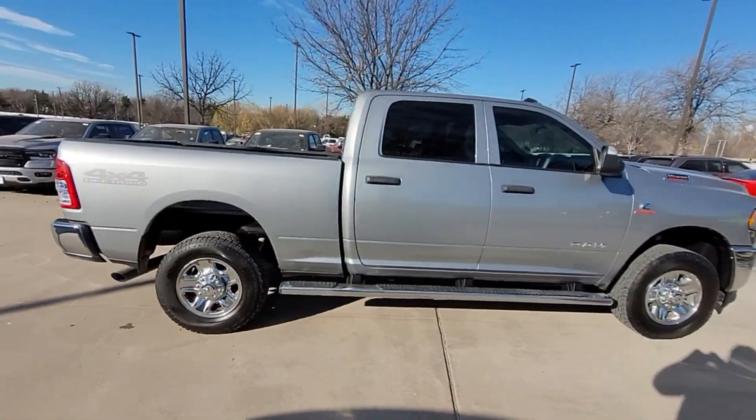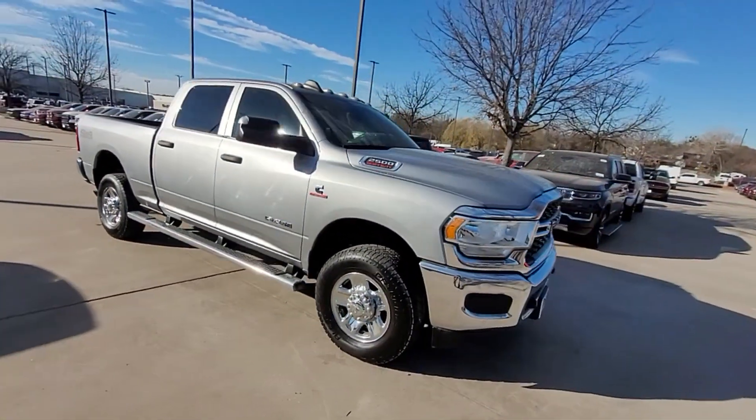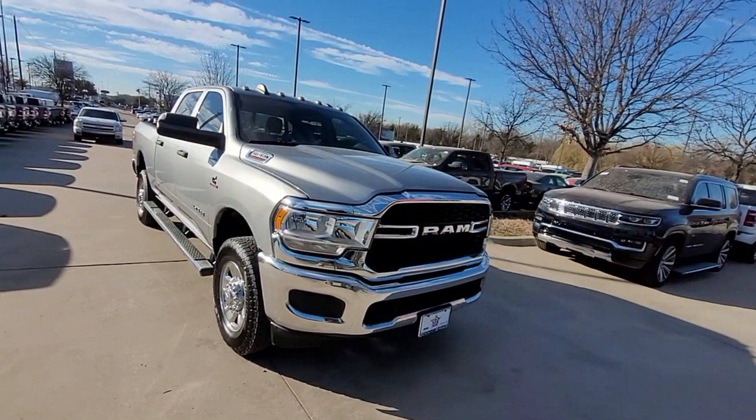Features include heated side view mirrors, backup camera, tinted windows, Bluetooth, brake assist, keyless start, engine immobilizer, automatic headlights, auxiliary input, stability control, passenger side airbag sensor, and adjustable steering wheel. This is a top-rated dealer — take home the car of your dreams today.